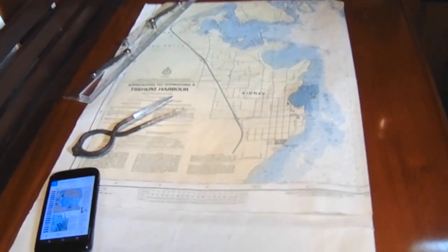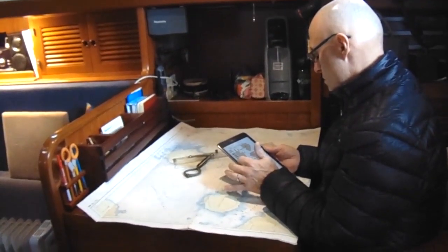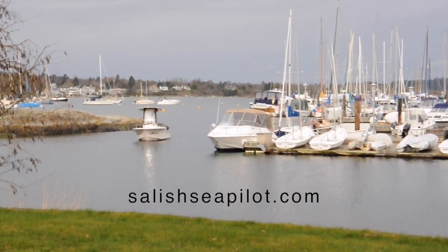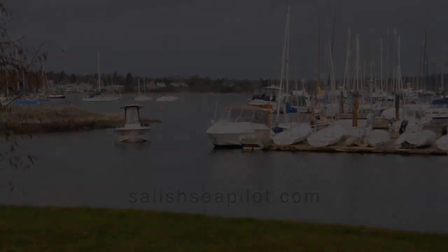Remember, always navigate using official government charts. Although we strive for accuracy, our guides are not to be used for navigation. Our website has a free sample, so you can try before you buy. Salish Sea Pilot — don't leave port without it.